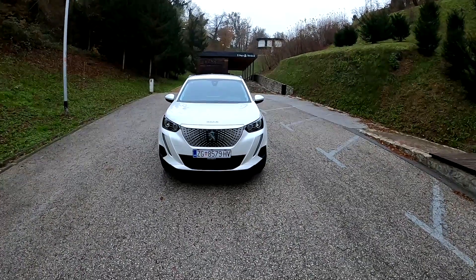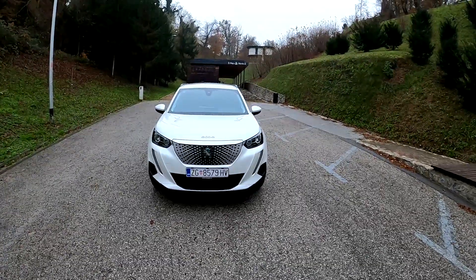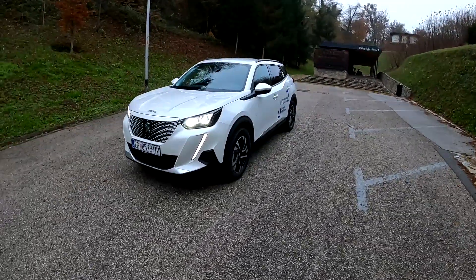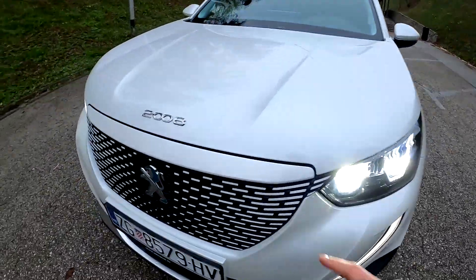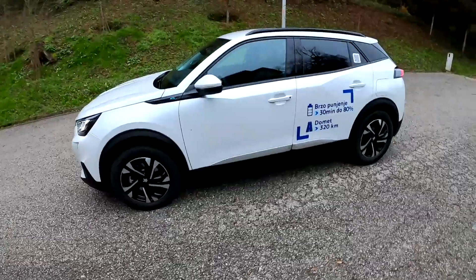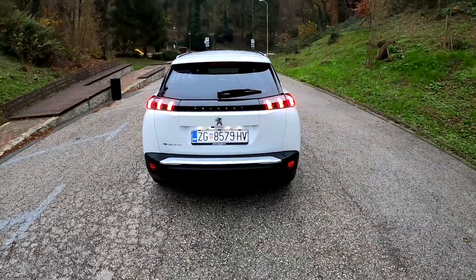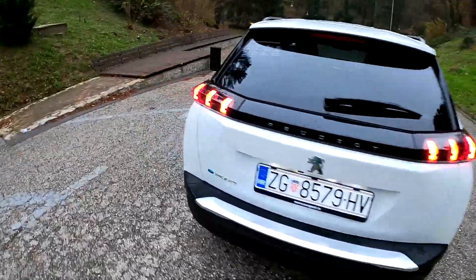Welcome back to the channel, welcome back to a point of view drive with the new Peugeot E2008. I already did a night point of view drive with all the details, so you can check that out as well. Today we are focusing on the drive during daylight. As you can see, we have the electric version with 136 horsepower, beautiful design. You have this front grille in the same color as the body of the car since this is the electric one, 17-inch wheels. At the back we have the 3D LED lights connected with this black part, and no exhaust since this is the fully electric one.